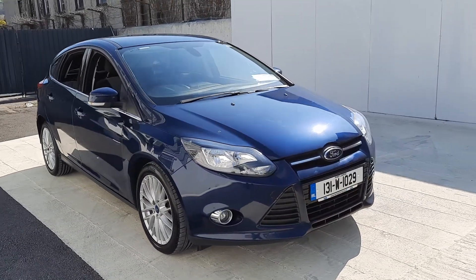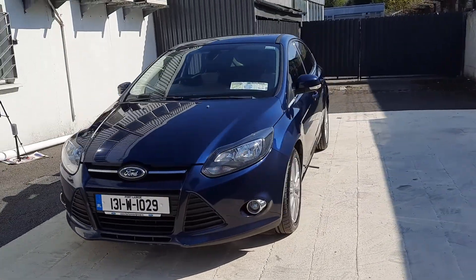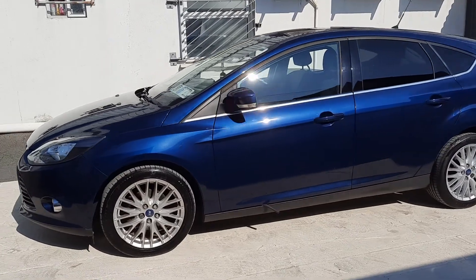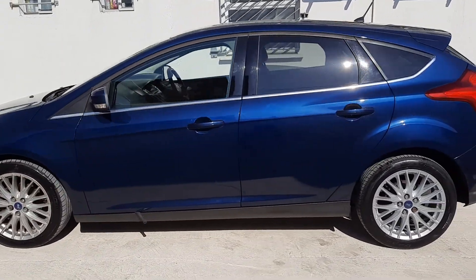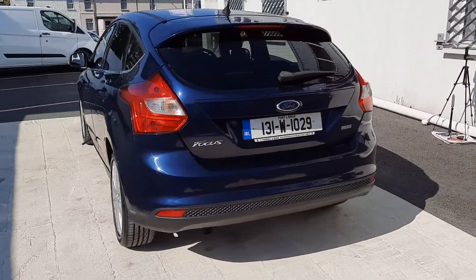Welcome to Barlow Motor Group in Clammel. Here we have a 2013 Ford Focus 1.6 diesel ZTEC. As you can see it looks really well in metallic blue. We have the 17-inch ZTEC alloys. The car also features privacy glass in the rear.